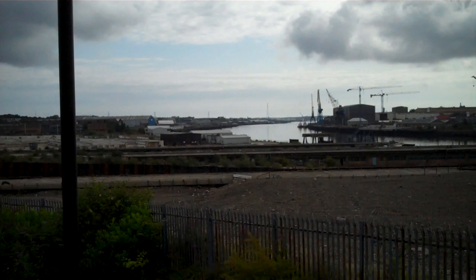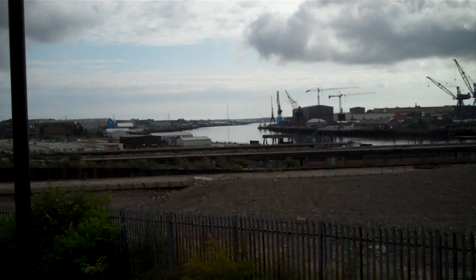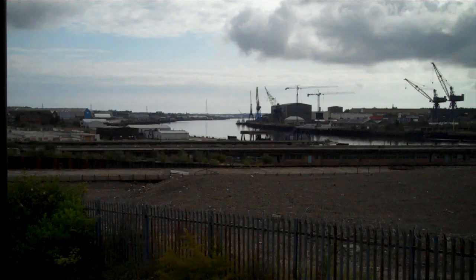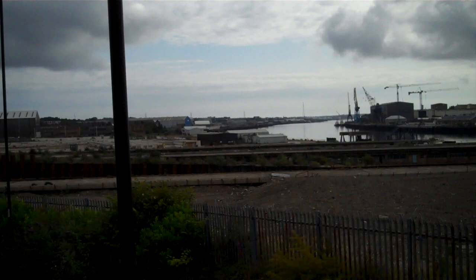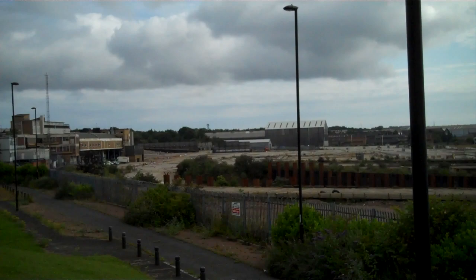Scenes of dereliction and decay of former industrial might. Here it's Wallsend. This is the former Swan Hunter Yards. You can see there are three dry docks there leading onto the Tyne, and today absolutely nothing. There's a sign up saying it's a place where oil rigs are dismantled, but it doesn't really look like that from here.